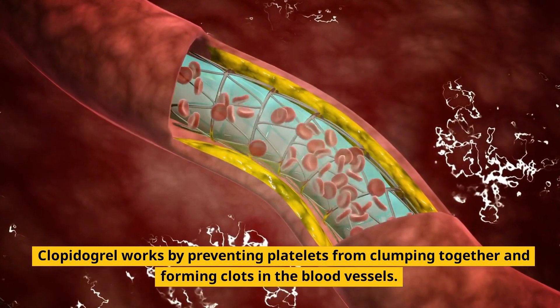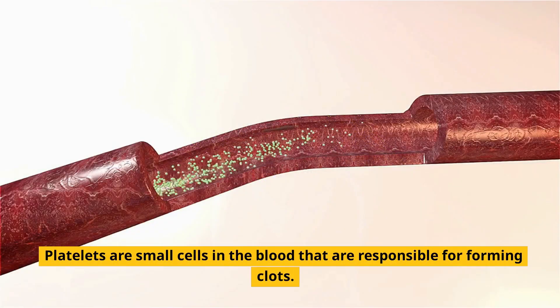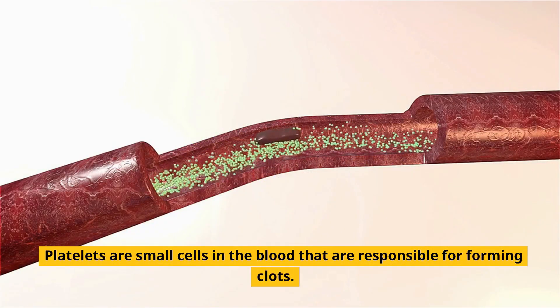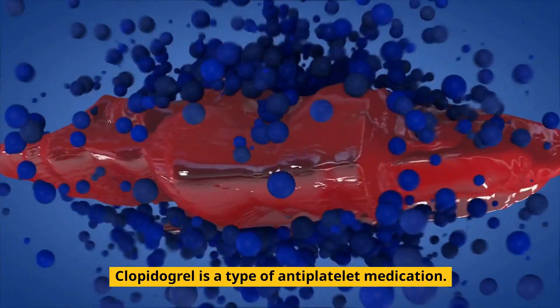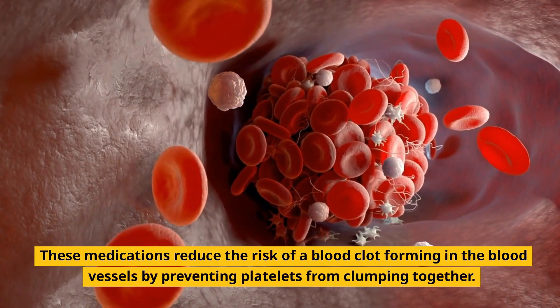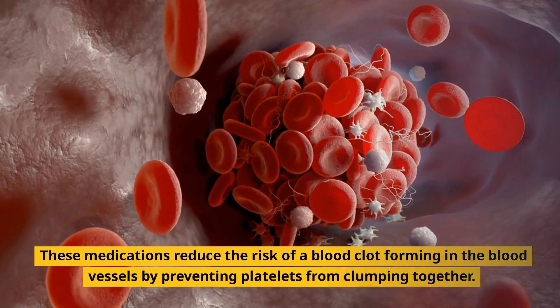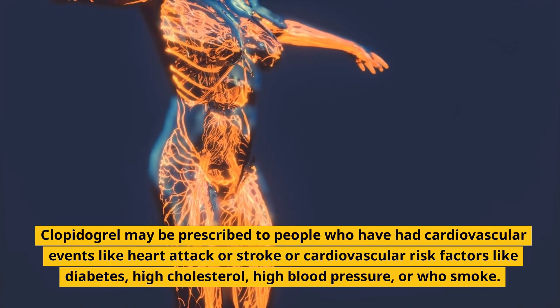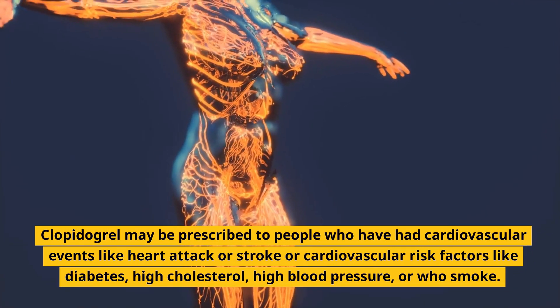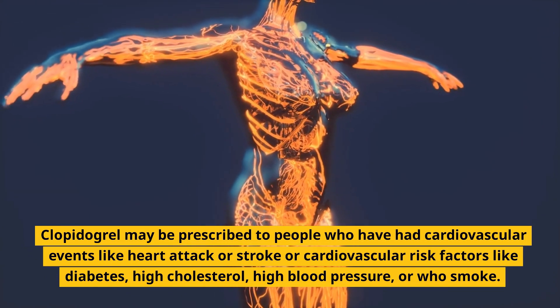How does clopidogrel work? Clopidogrel works by preventing platelets from clumping together and forming clots in the blood vessels. Platelets are small cells in the blood responsible for forming clots. Clopidogrel is a type of antiplatelet medication that reduces the risk of blood clot formation. It may be prescribed to people who have had cardiovascular events like heart attack or stroke, or who have cardiovascular risk factors.